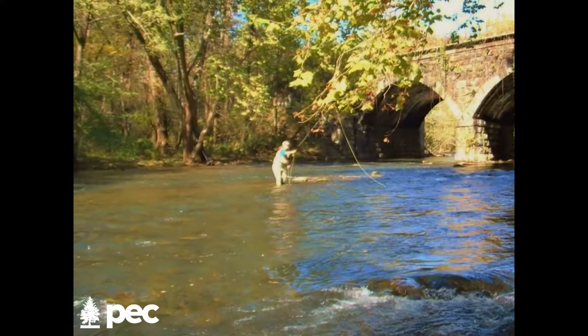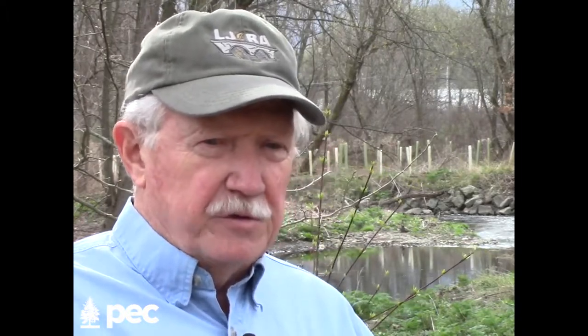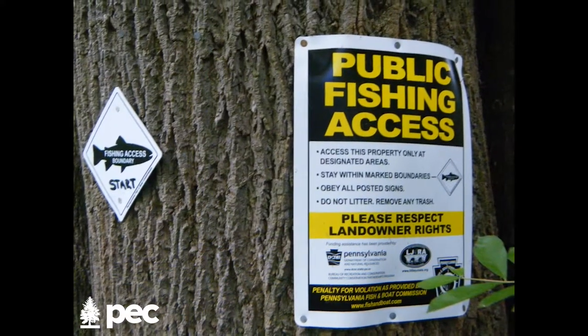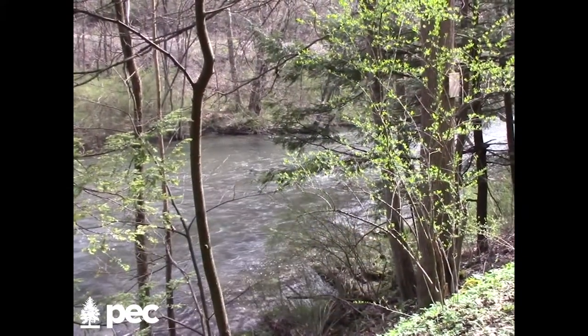We then approached all the significant stream bank landowners in the 14 miles of catch-and-release and special regulation water, and we sought to do agreements with them based on the same structure that Fish and Boat used with landowners in Erie. We were successful. Effectively, they signed up for the idea that they can never post the property against fishing or boating. We now have over five miles of public fishing easements in place, and we'd like to do the whole 30 miles.